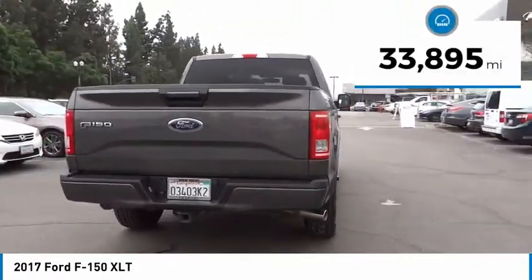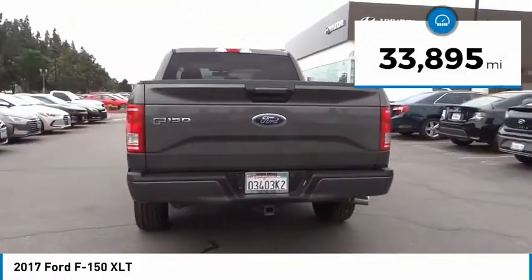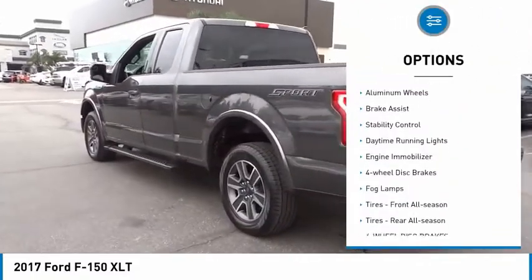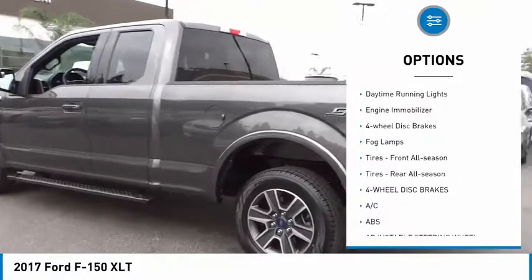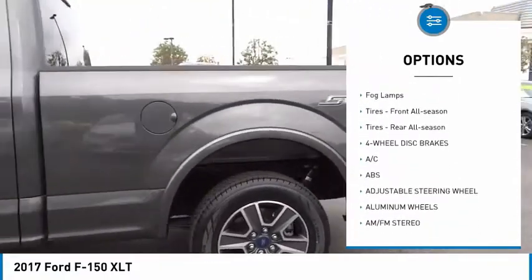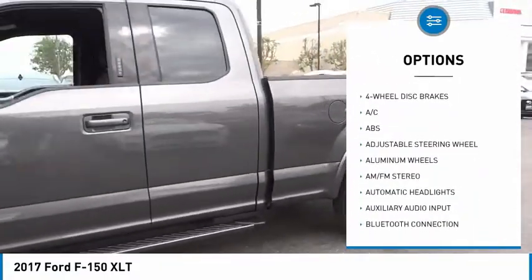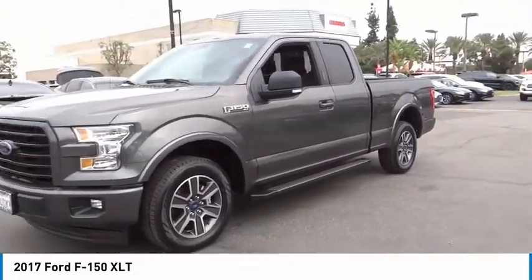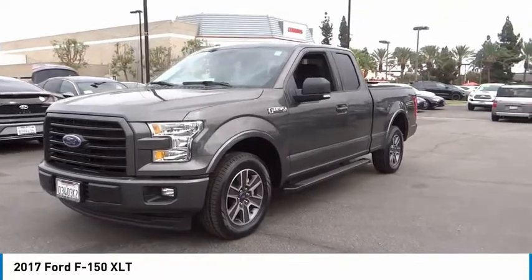This vehicle has less than 35,000 miles. Here are some of this vehicle's great options: tire pressure monitor, aluminum wheels, brake assist, stability control, daytime running lights, engine immobilizer, four-wheel disc brakes, fog lamps, front all-season tires, and rear all-season tires.